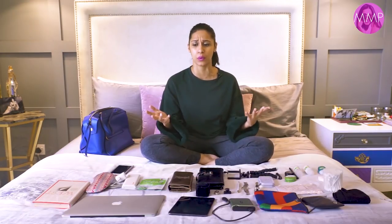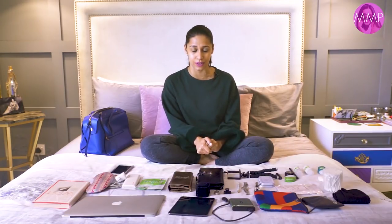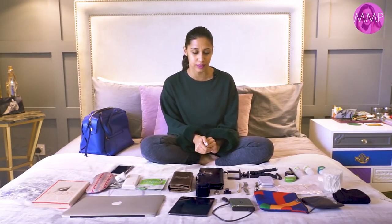Hi guys, welcome back to my channel. I've been getting a lot of messages on Instagram saying that people want to see what goes into my handbag. I thought I'll do a video for you guys today because I'm leaving for Turkey very soon. It's my sister's 30th birthday and we're all going to celebrate — a bunch of our friends and cousins are flying in from everywhere and we're all getting together in Istanbul for like five days. So here's everything that I usually take with me when I'm traveling.